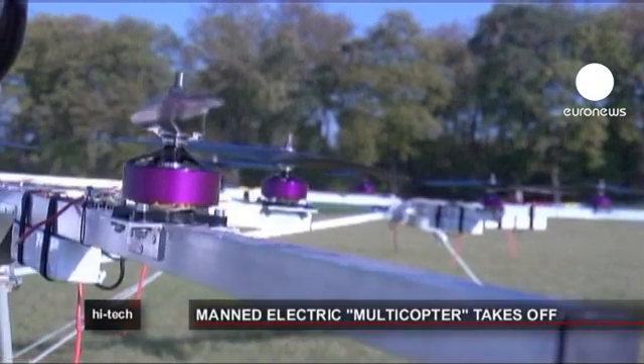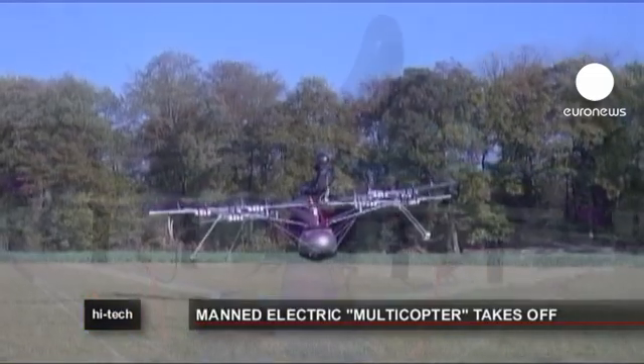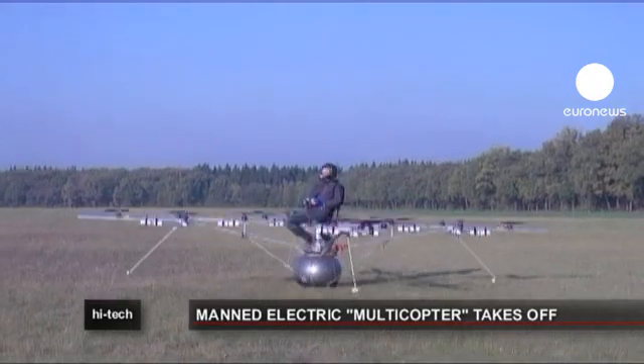And if there is an emergency, passengers can bail out with a parachute, as the propellers are below and not above, unlike in a traditional helicopter.